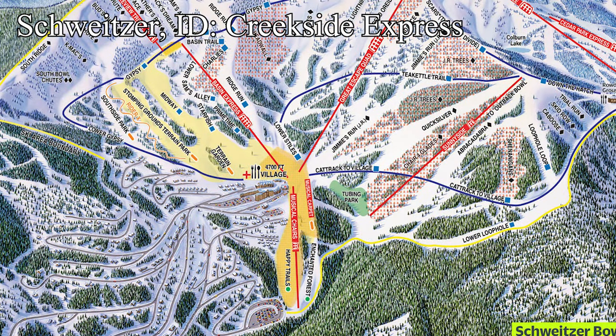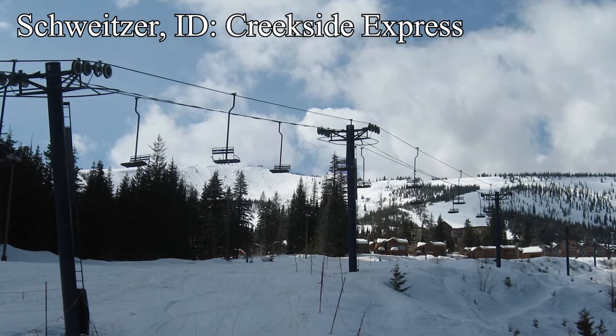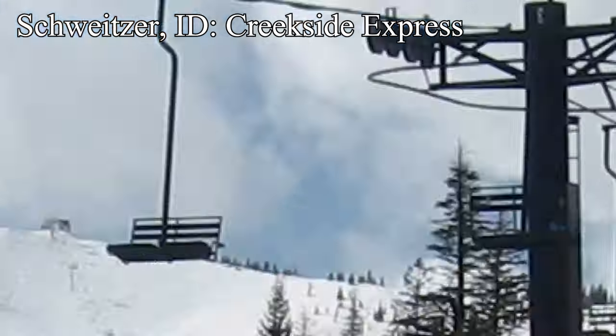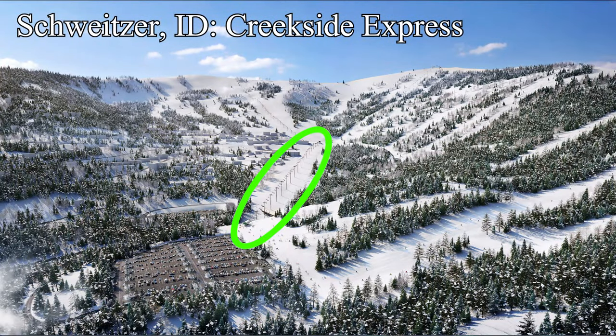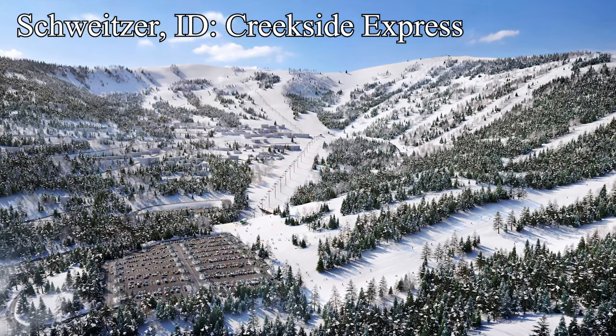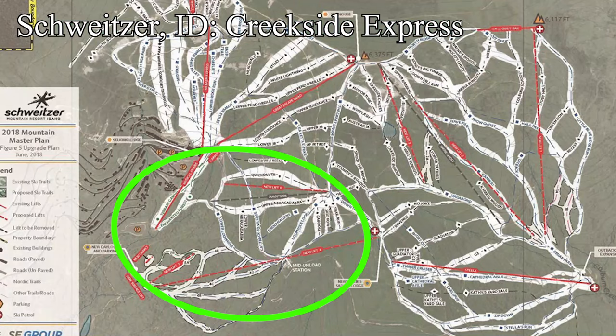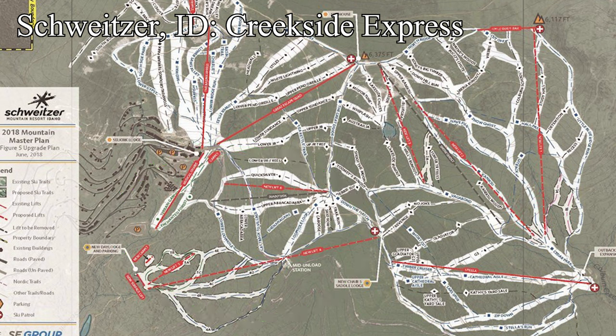To finish Idaho, let's head to Schweitzer, who are building a new high-speed quad that, upon first glance, appears simply to be an extended replacement for the old Musical Chairs double. Being a detachable, it'll be easier to load and unload, and the extended alignment means more space to learn on. But the bigger picture of this lift is the start of an entire new base area and expansion. A massive new parking lot is planned for the bottom of this new lift, named Creekside Express, which means that this lift will be the access from the new base to the old one. A bunch of new trails and other lifts are planned for the expansion — this is the first step of something big for Schweitzer.